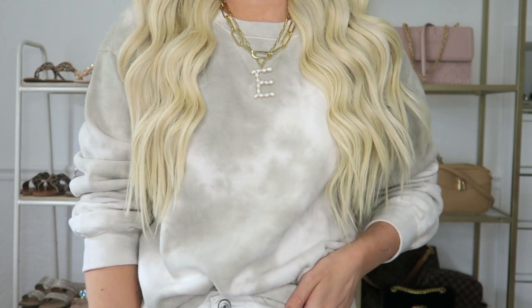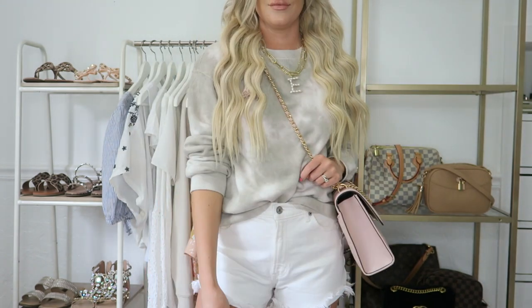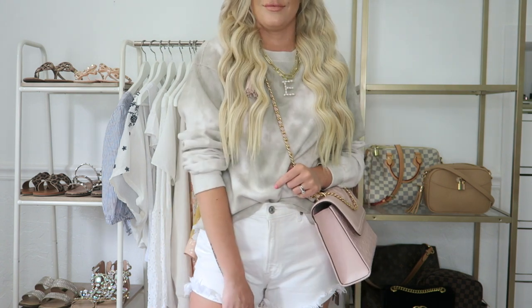I just could not resist the cute print of this. I love the way it looks layered with different necklaces, with a cute pair of white shorts, or obviously with a cute pair of joggers. I like how you can add a little pop of color and make it slightly girlier if you want, or dress it down and make it super casual.